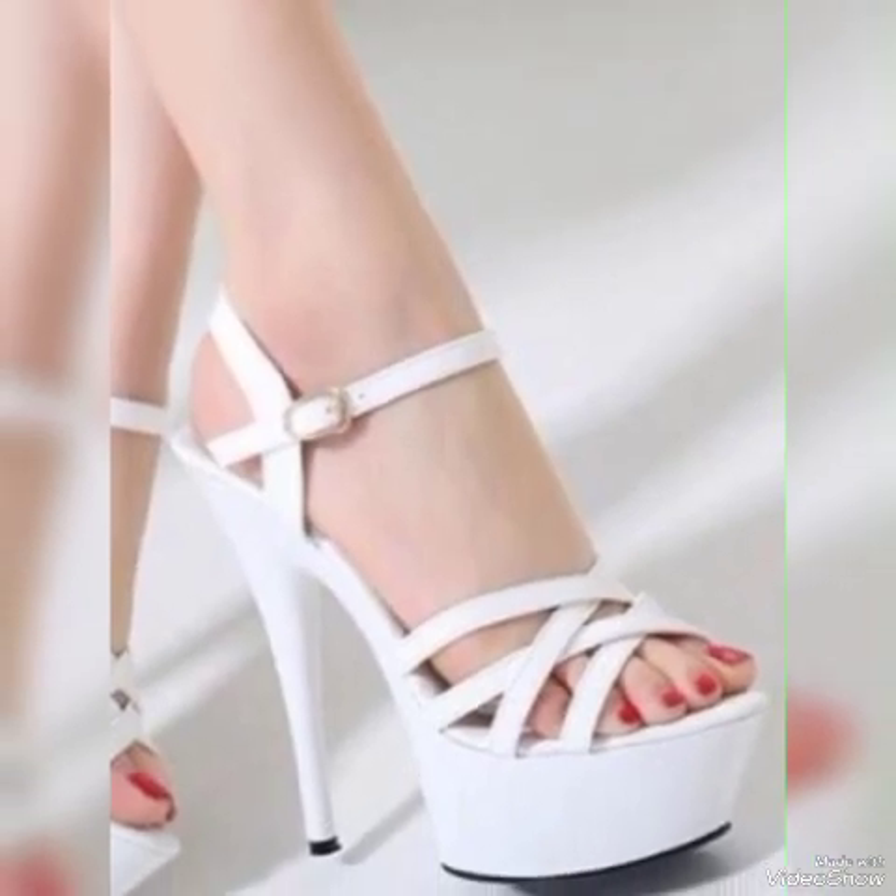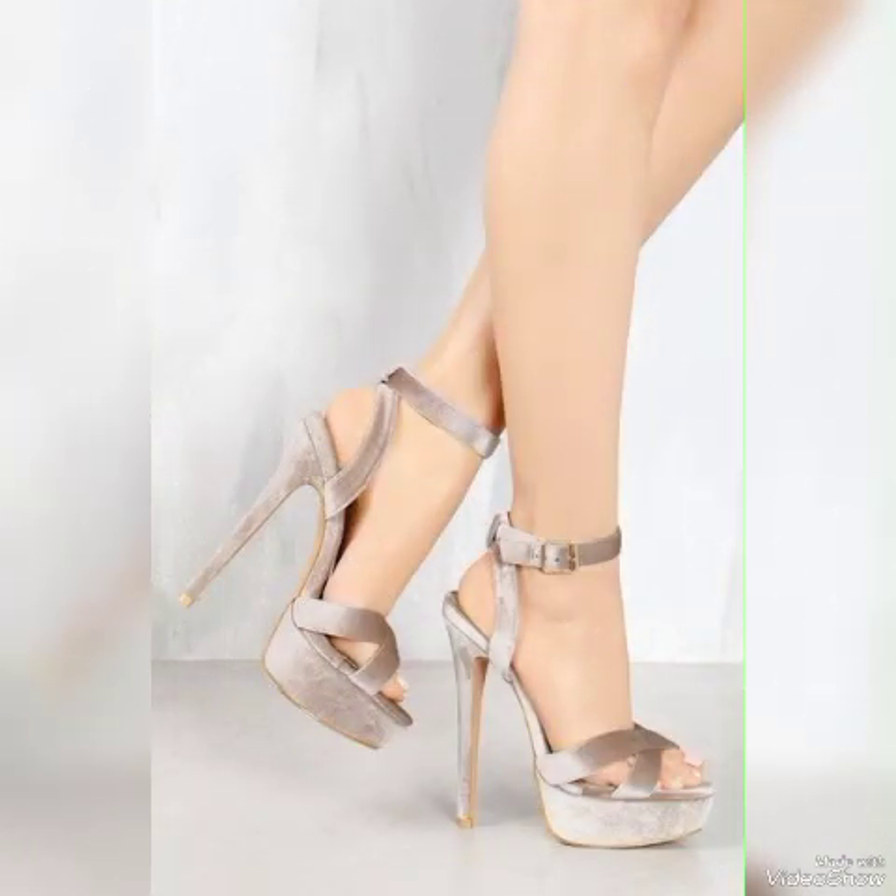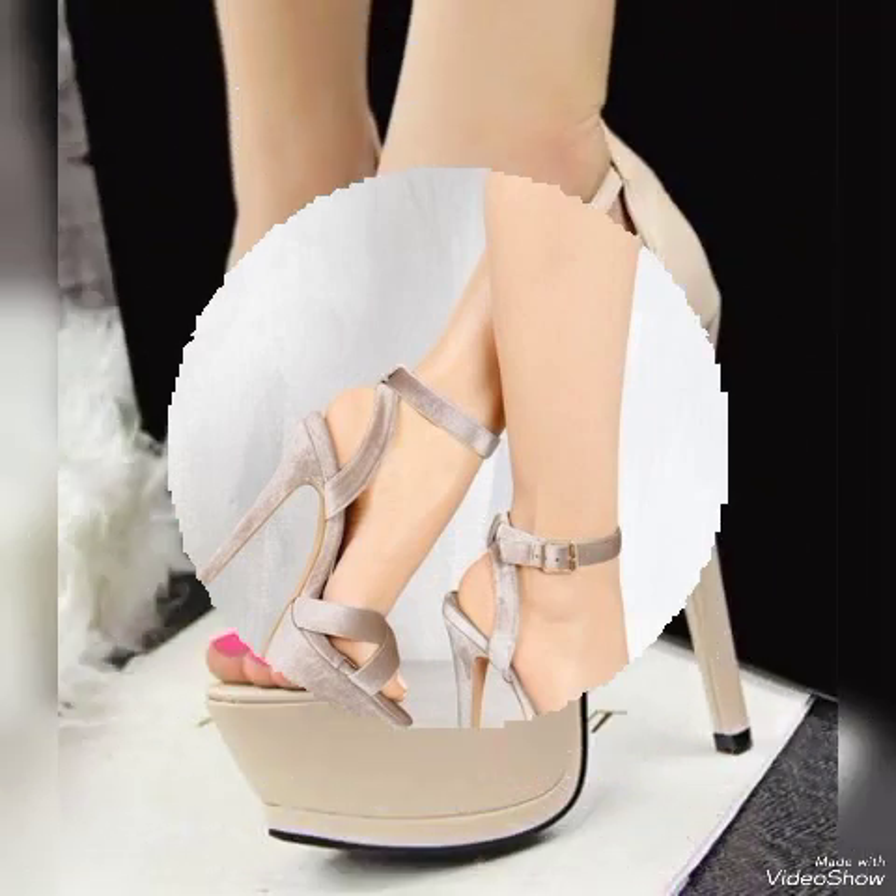All these collections of pointed open-toe high heel sandals and platform high heel sandals you can use to make your personality elegant and gorgeous and to look younger and beautiful.